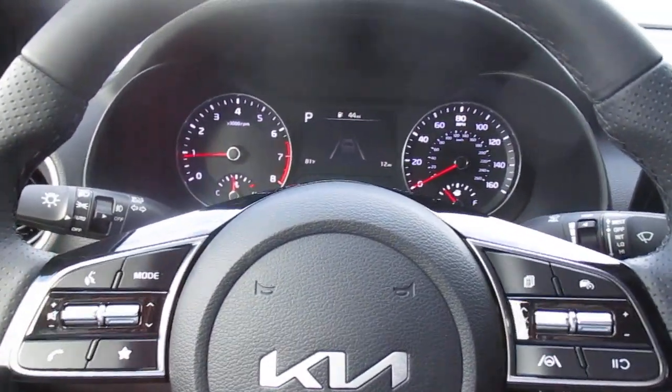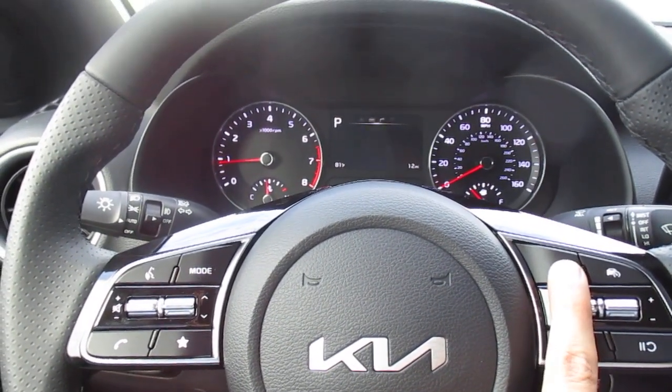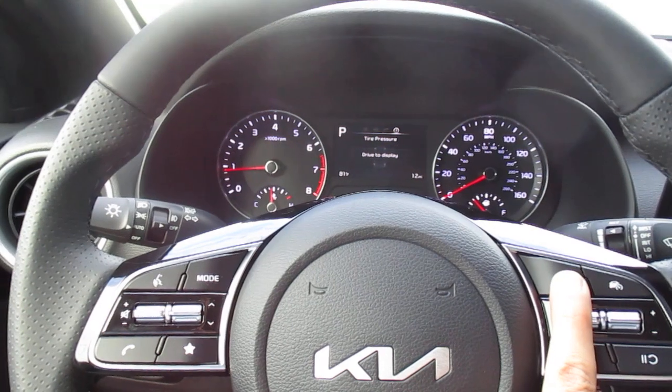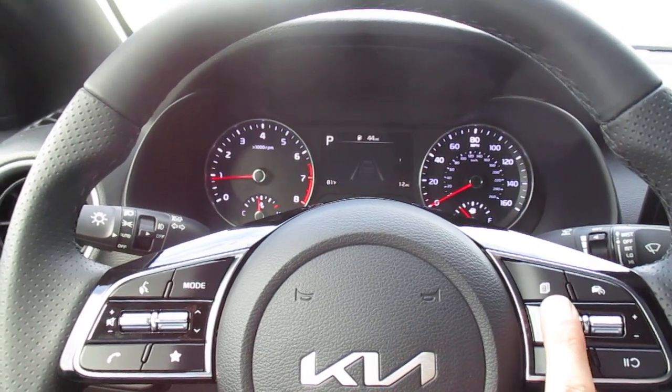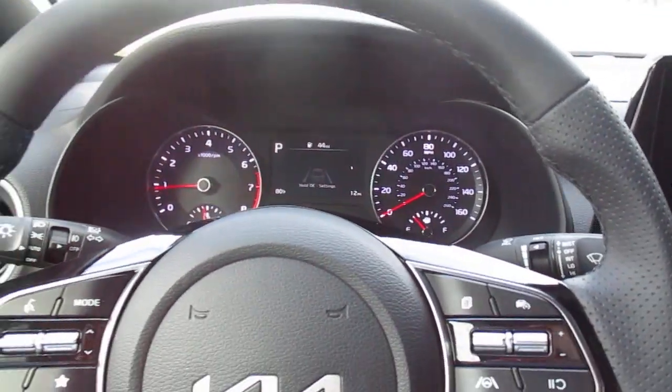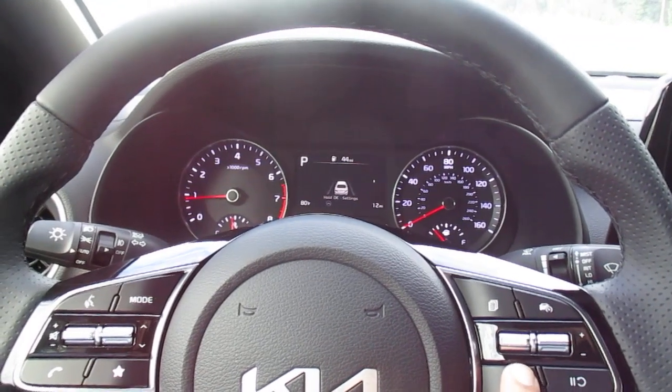Here is a look at your dash and instrument cluster. Tire pressure monitor, traction level, blind spot, lane departure warning system, and lane keep assist — all on and off controls.